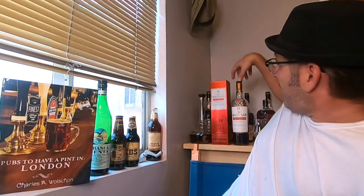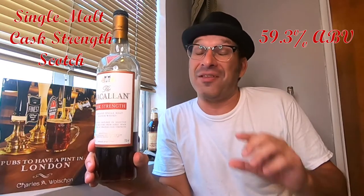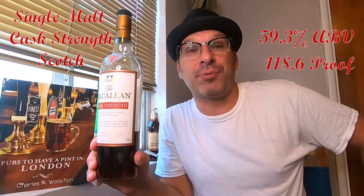So what Macallan are we drinking? Here we go — this is the Macallan Single Malt Cask Strength. Cask strength spirits usually have a higher ABV, and this one clocks in at 59.3 percent, which translates to roughly 118.6 proof.